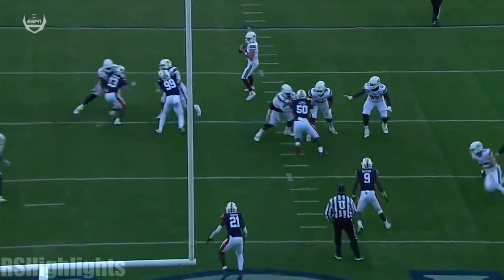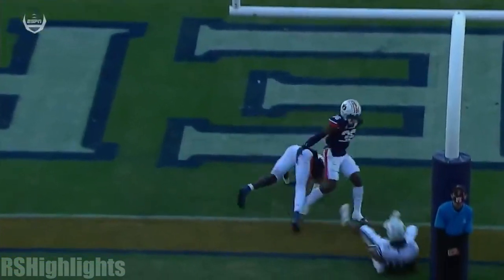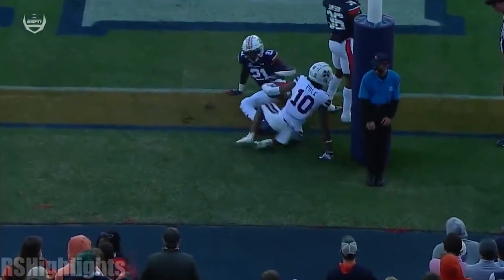This is the exact same play as the last touchdown Makai Polk caught. They motioned the outside receiver in.